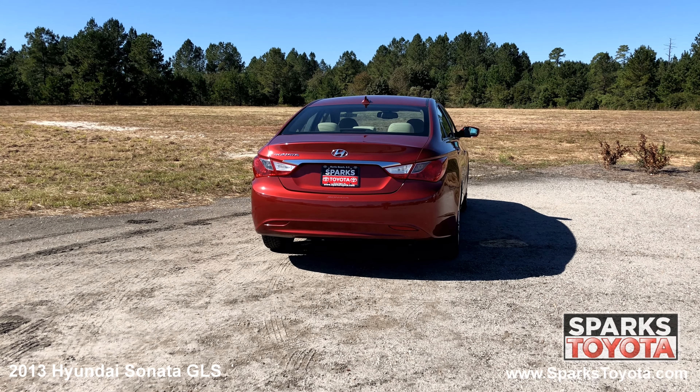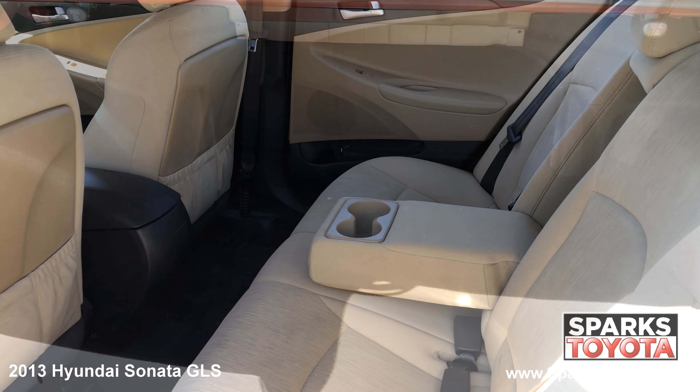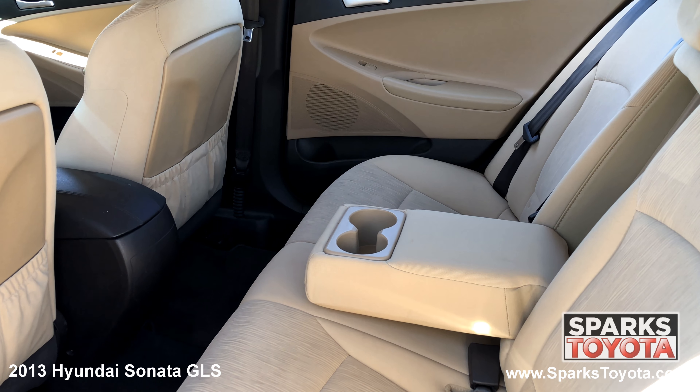key fob trunk access, large brake lights, a spacious cargo area, and a comfortable back seat with cup holders.